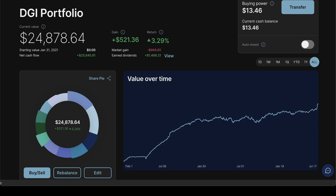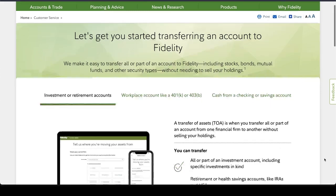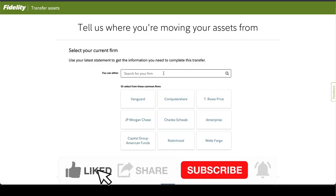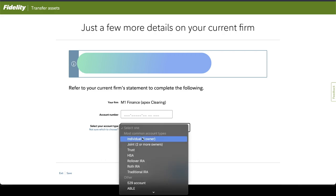So this is how my M1 Finance portfolio looked right before starting the transfer process. The overall value was just under $24,900. This portfolio started in February of 2021, and including the dividends earned, the overall value was almost 3.3% in the green. To start the whole process, you go to the Fidelity transfer page — I'll provide a link in the description. You go all the way down and click on 'Start a transfer.' Here you need to choose which brokerage you are moving from — we select M1 Finance, which is the first one with Apex Clearing, and click next.